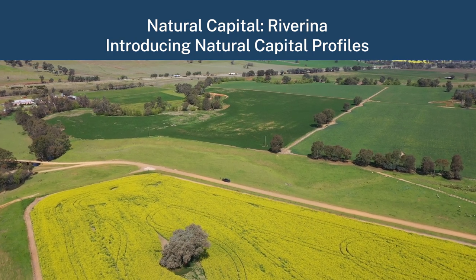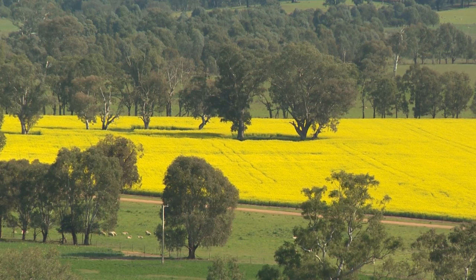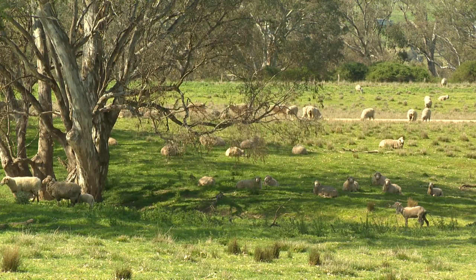Welcome to Warrolong. This is our property here at Koolak. It's about 3,800 hectares. We have a mixed farm where we do cropping and we've got sheep — a few different types of sheep — and a few different types of cattle.